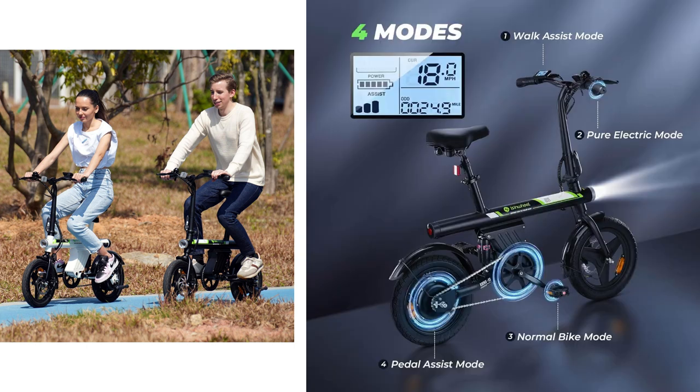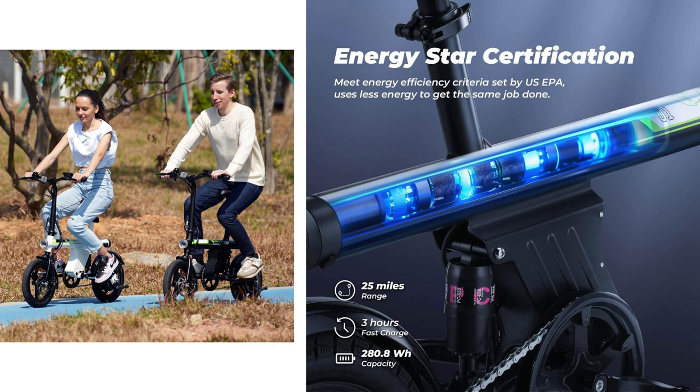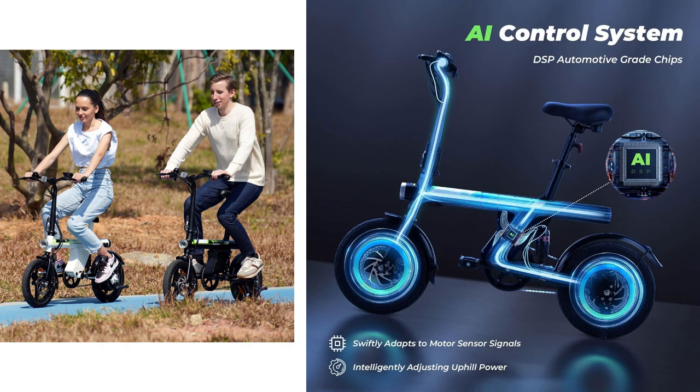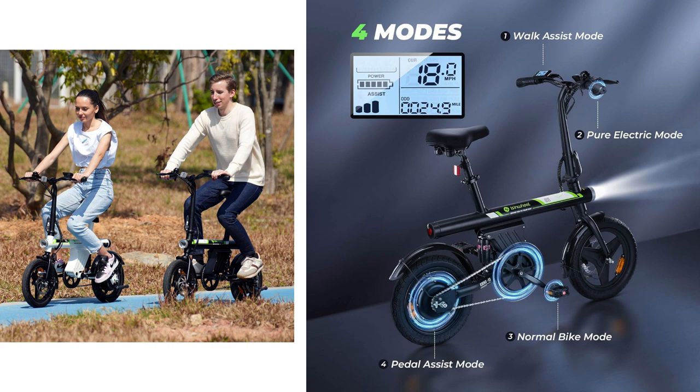It's insanely portable — foldable handlebars, pedals, and an adjustable seat. Perfect for tiny apartments or easy parking. And safety? It's got dual disc brakes and lights for those late night rides.